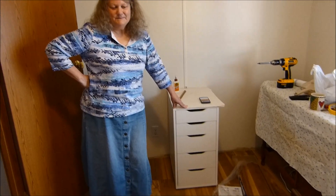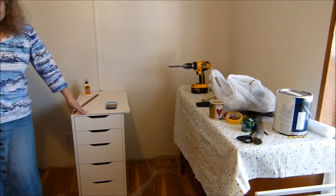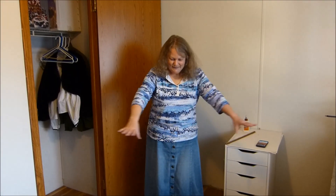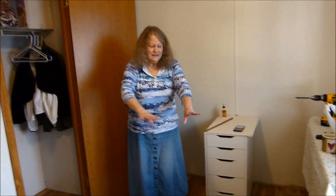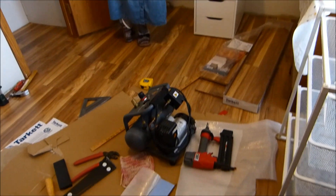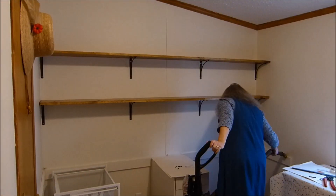But now they're all back together and working. This is what the room looks like. This is what happens, ladies, when you're married to a master carpenter. Shelves are up.